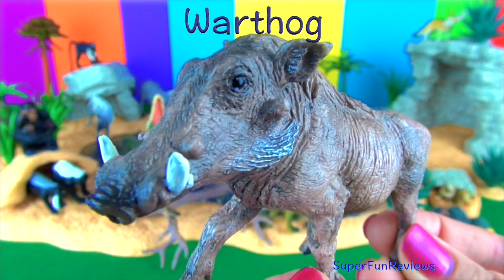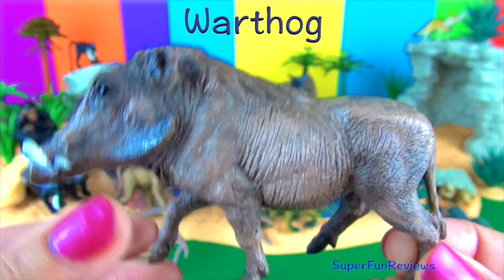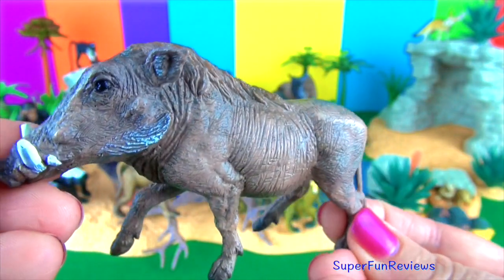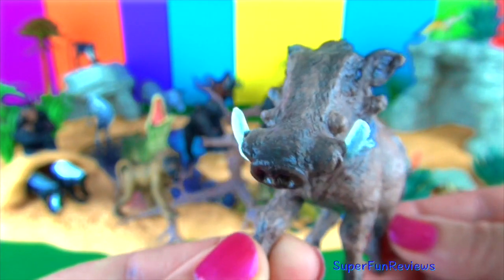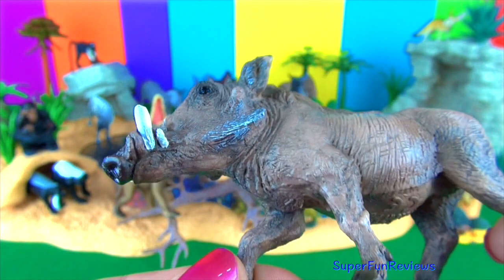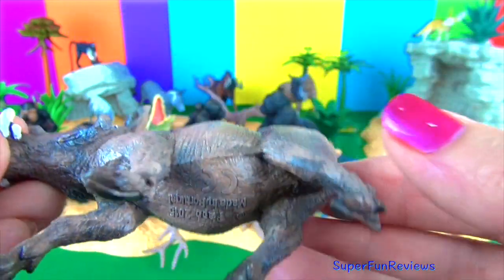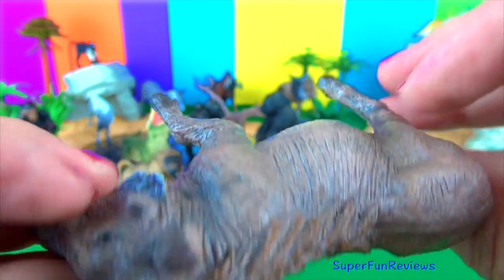Warthogs are members of the same family as domestic pigs. Their large flat heads are covered with warts, which are actually protective bumps. Warthogs also sport four sharp tusks. They are mostly bald but do have some sparse hair with a thicker mane on their backs. They graze on grasses and plants and use their snouts to dig or root for roots or bulbs. They have a fast running speed of up to 30 miles or 48 km per hour. Warthogs are adaptable and able to go for long periods without water, as much as several months in the dry season.